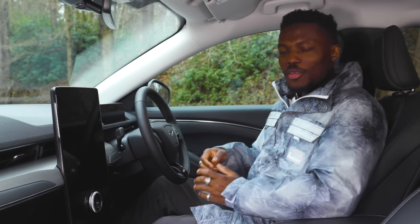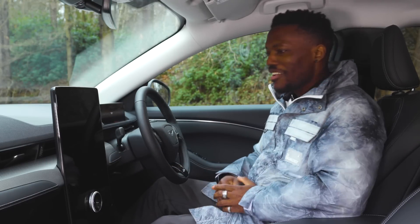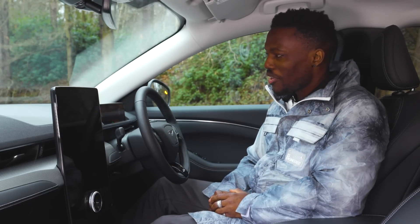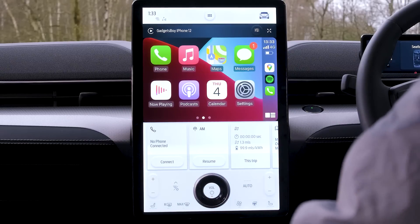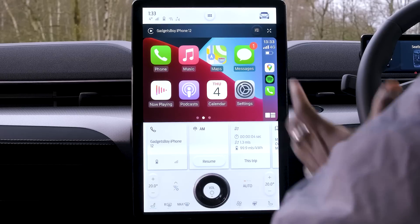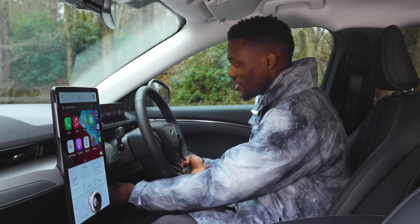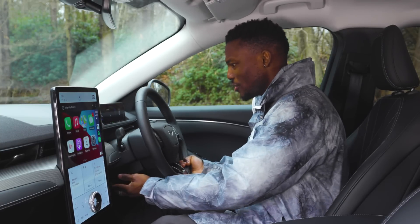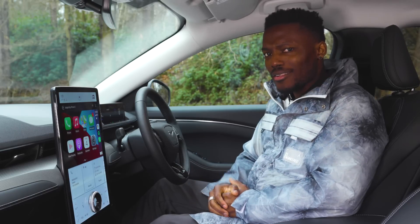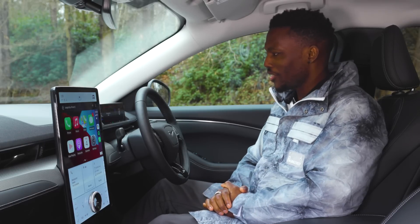We're inside the car now. Things are lighting up as we power it on — the animation looks really nice as you get in. The first thing you notice about the interior is the space: you've got plenty of room to sit and move around. You can adjust the steering wheel up and down and towards you, though it's still quite old school — nothing electrical — alongside some intentional modern technology inside.